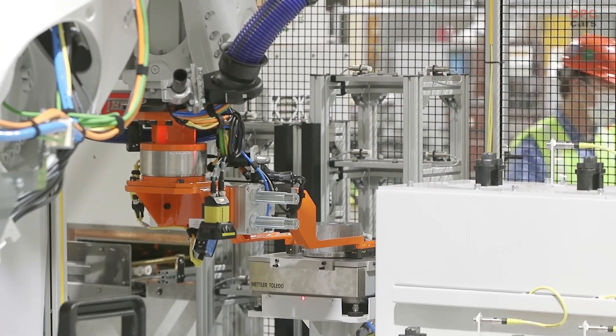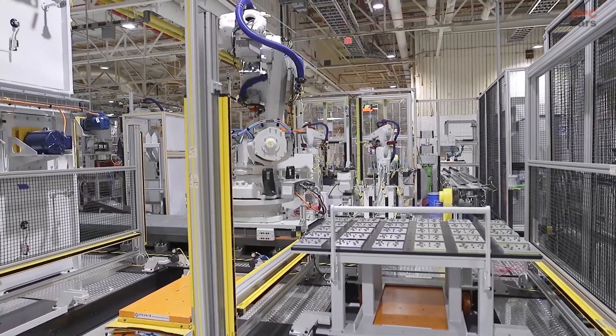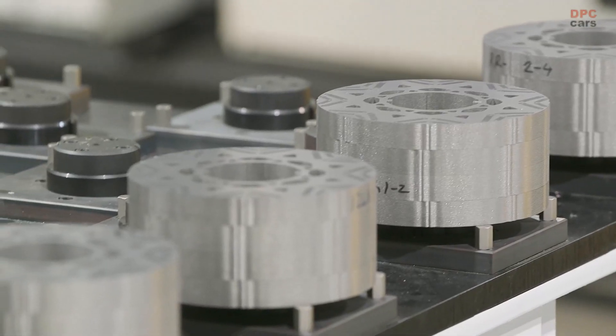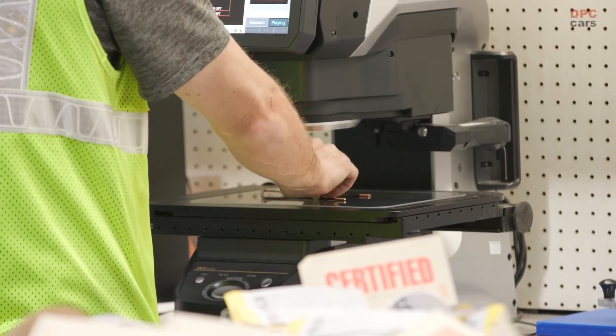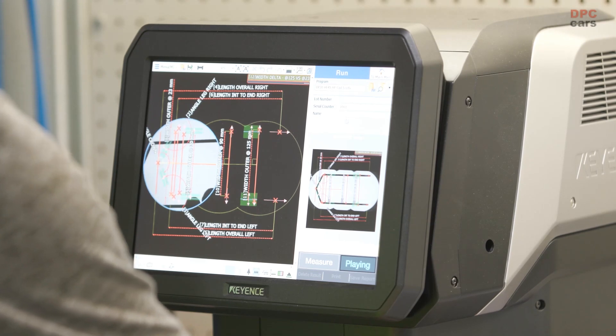The F-150 Lightning will just get better and better every day, every month, every year with the over-the-air updates that we call Ford Power Ups. They'll fix bugs, continually improve the user experience, and add completely new features and technologies.